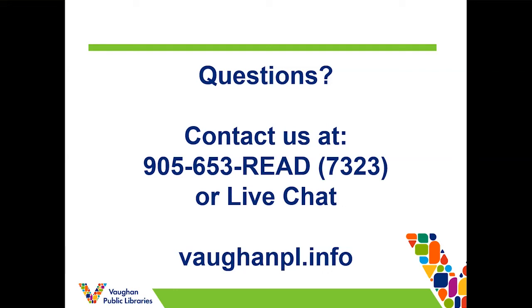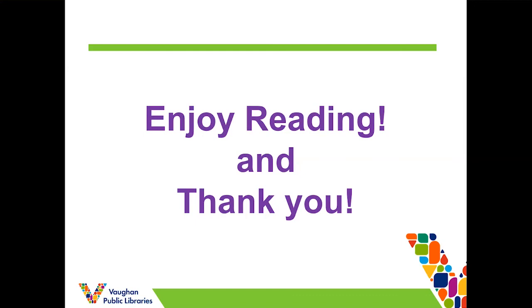Please come by or give us a call if you have any questions or would like help accessing this great feature from Hoopla. Enjoy reading the magazines, and thank you so much for watching today. Bye, thanks for watching, and have a good rest of your day!